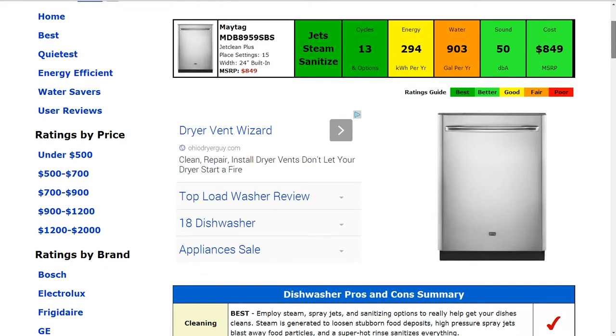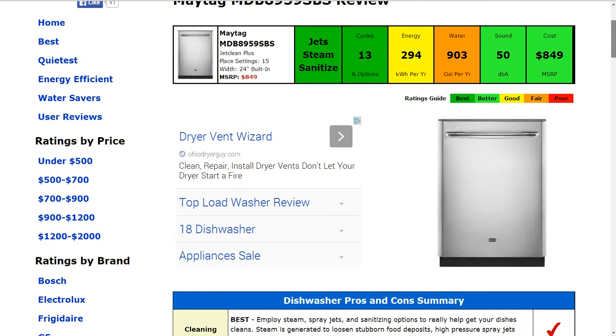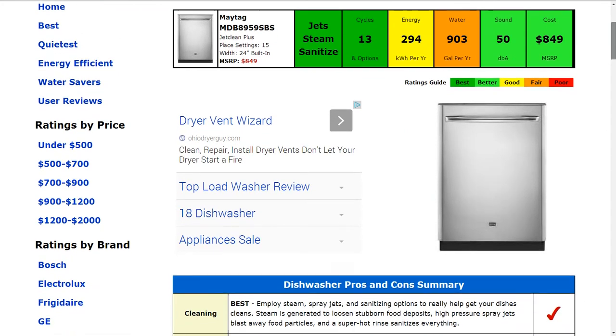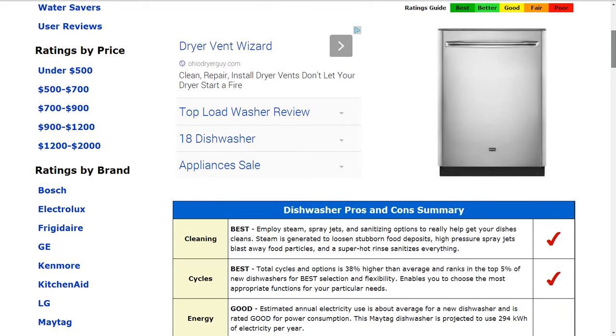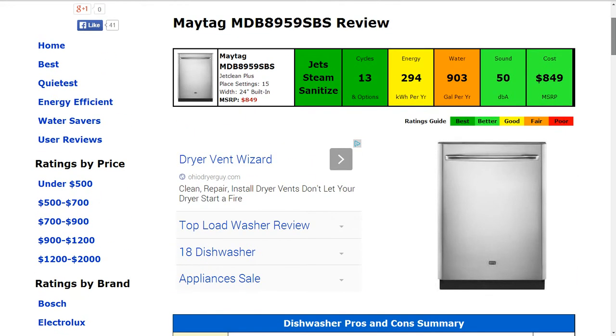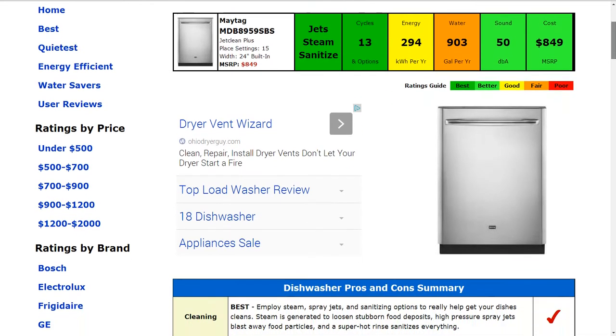The energy usage of the machine is about 294 kilowatt hours annually — that is around the average and gets a good rating. The water usage of the machine is about 903 gallons per year. That is more water than average, so it gets a fair rating. It actually ranks in the bottom 35% of new dishwashers for water consumption, using about 20% more water than average.